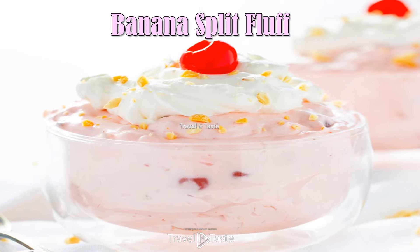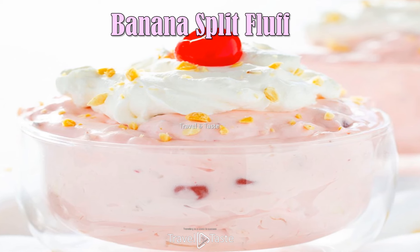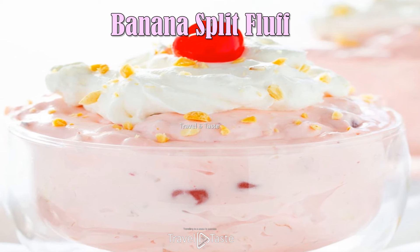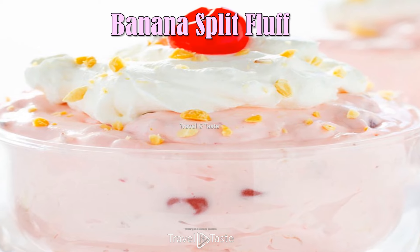Banana Split Fluff — this pretty pink mixture, rich with yummy fruit and nuts, is sure to disappear in a hurry. It's a sweet and speedy treat that can be served as a dessert or salad.